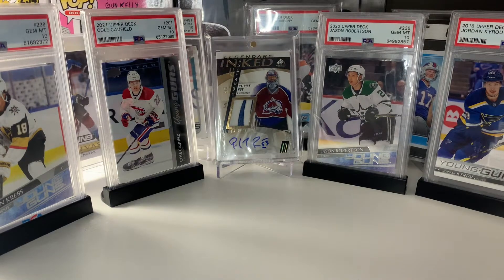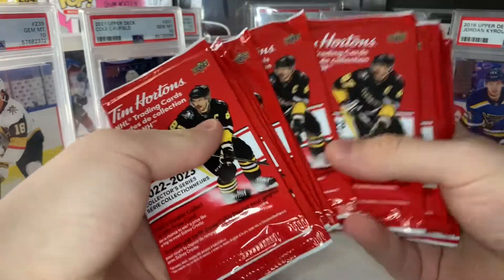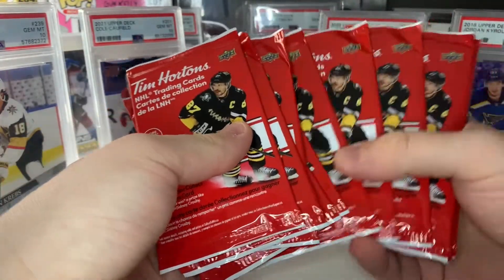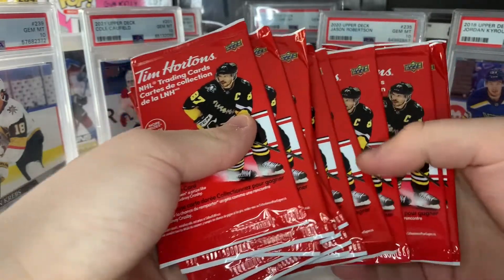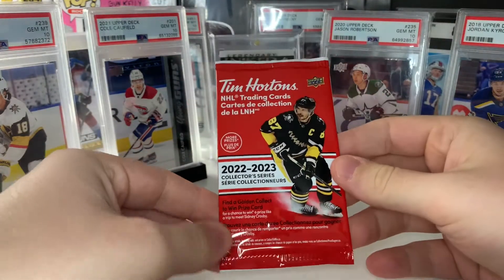What's going on ladies and gentlemen! Today we're opening up 25 more Tim Hortons hockey cards. I also made a trade with one of my subscribers, which I'll show at the end of this video, so make sure you stick around for that.